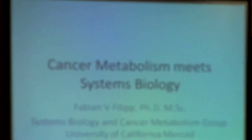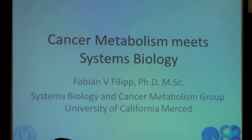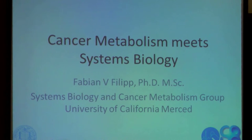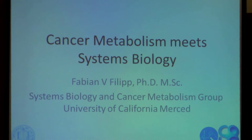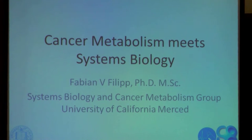Hello, everybody. Thank you very much for this kind introduction and the invitation. It's a great pleasure to be here. Today, I would like to talk about an exciting project that's going on at the University of California in Merced at the Citizens Biology and Cancer Metabolism Group.